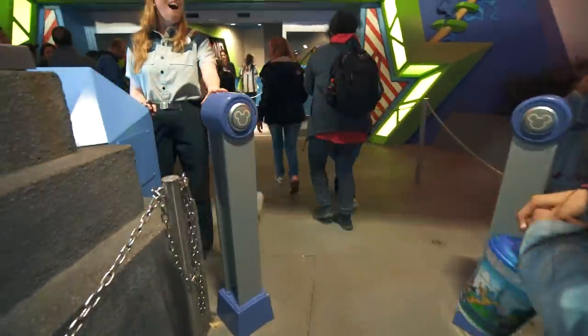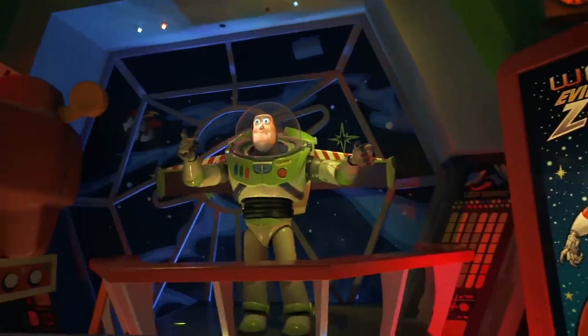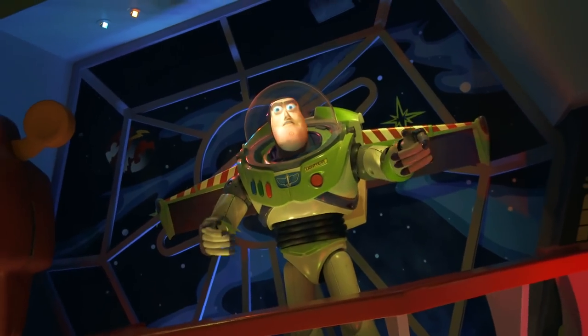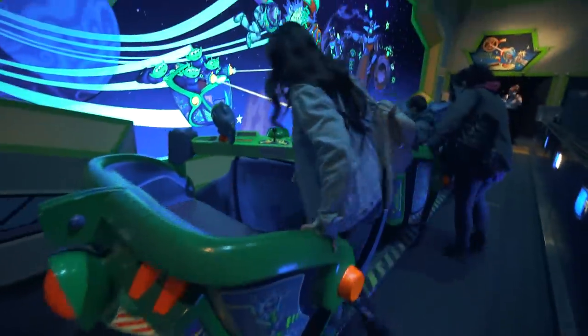We made it to Star Command headquarters and I've got my FastPass. Let's use the MagicBand — battle stations, report to the flight deck for immediate launch! Now let's get in — I'm going to beat you! Alright, you got your weapon ready?